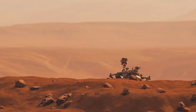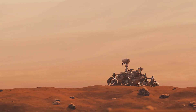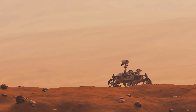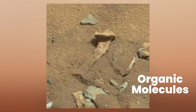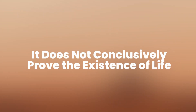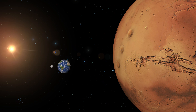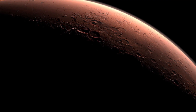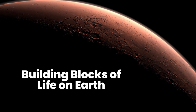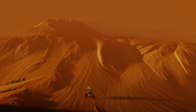Recent findings from NASA's Curiosity rover have stirred excitement in the scientific community by hinting at the presence of organic molecules on Mars. While this discovery is intriguing, it does not conclusively prove the existence of life. Instead, it offers tantalizing clues about what might have been or what remains undiscovered on Mars. The detection of these organic compounds, often regarded as the building blocks of life on Earth, within Martian rocks and dust adds complexity to the narrative of Martian habitability.